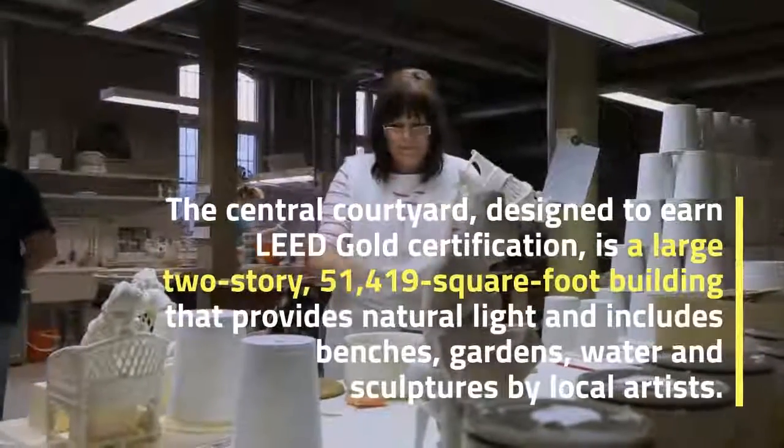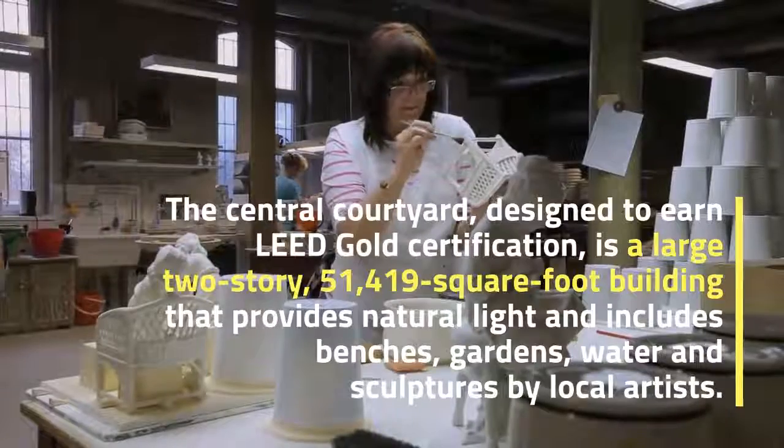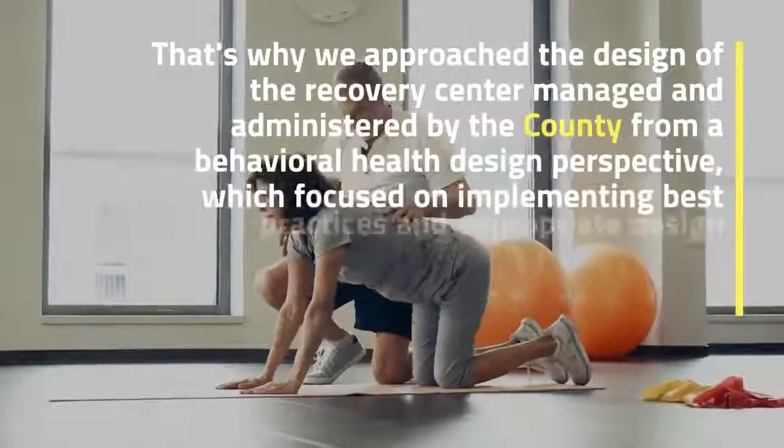The Central Courtyard, designed to earn LEED Gold Certification, is a large two-story, 51,419-square-foot building that provides natural light and includes benches, gardens, water, and sculptures by local artists.